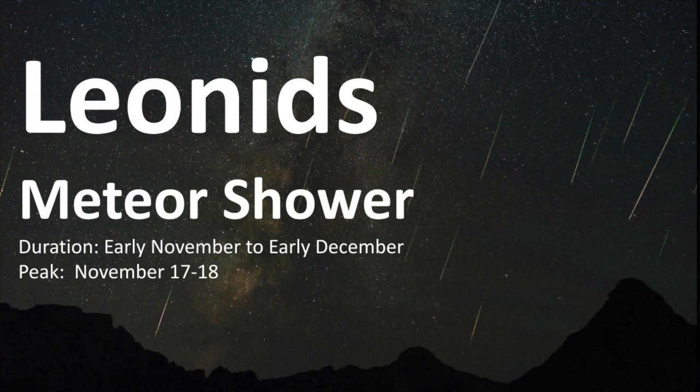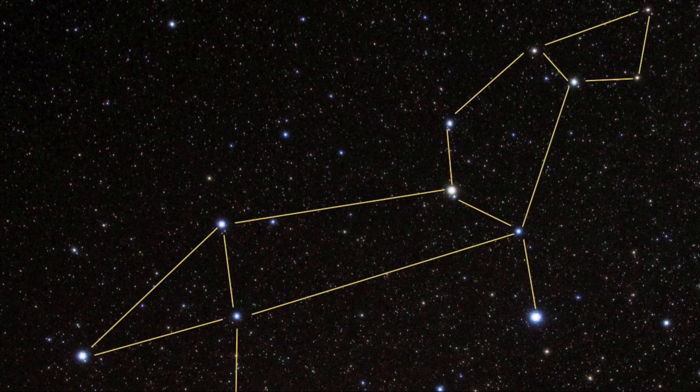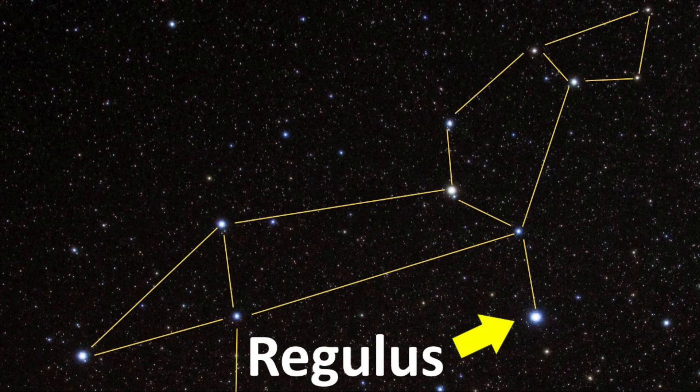Every year, the Leonids peak around November 17th and 18th. This shower appears to radiate from the constellation of Leo, hence the name Leonids. The radiant point is near the brilliant star Regulus in the constellation of Leo.